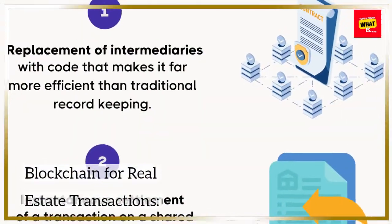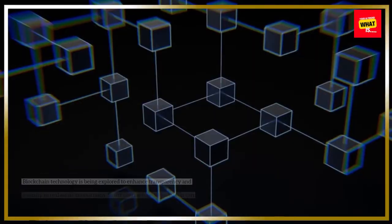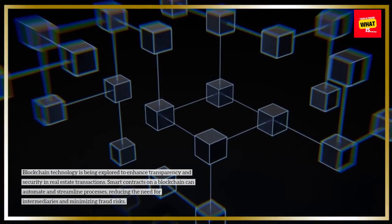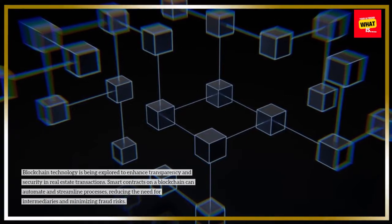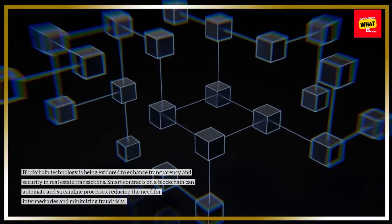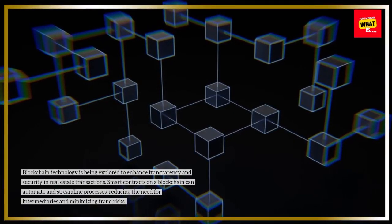Blockchain for Real Estate Transactions: Blockchain technology is being explored to enhance transparency and security in real estate transactions. Smart contracts on a blockchain can automate and streamline processes, reducing the need for intermediaries and minimizing fraud risks.